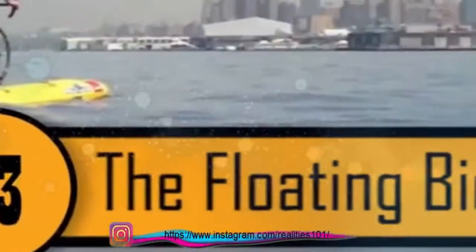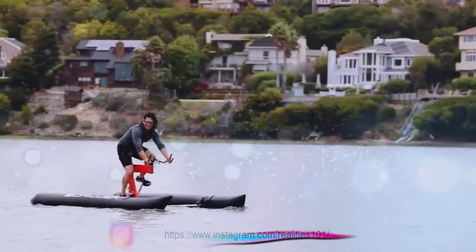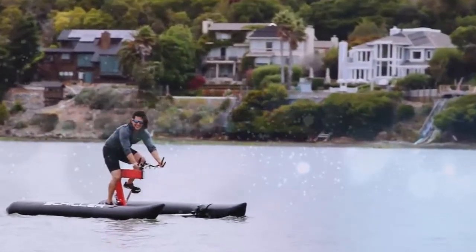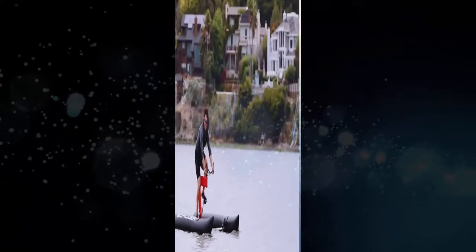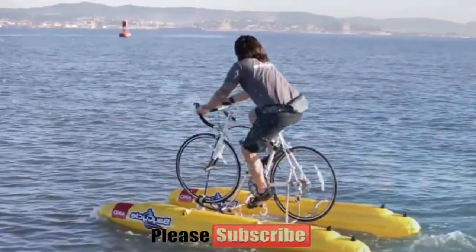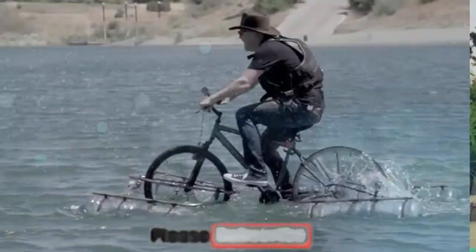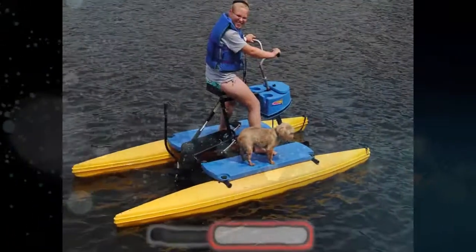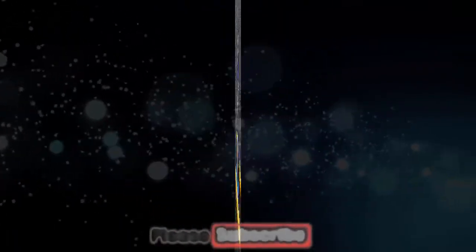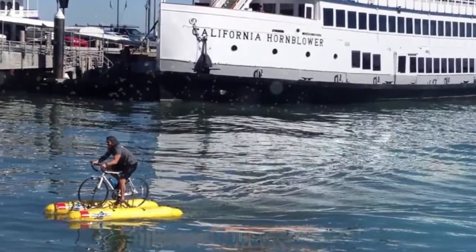Number 3, the Floating Bicycle. This bike was designed by Judah Schiller, who thought it would be the fastest and easiest way to get from New Jersey to Manhattan. It's actually a bike-raft hybrid — he took a mountain bike and attached it to two inflatable pontoons, then attached a drive mechanism to the rear frame and a propeller to the front wheel. When he pedals, the propellers turn. This bike can reach speeds of up to 10 miles per hour. Over the last few years, Schiller has ridden it across the Hudson River and across the San Francisco Bay.